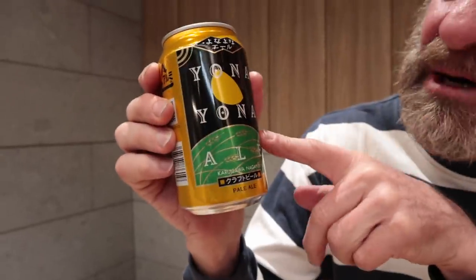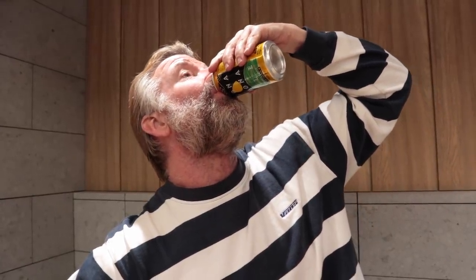Gotta wash it down with some of this — my favorite craft beer in Japan. It's the number one craft beer in Japan, made in Karuizawa, Nagano Prefecture. It's everywhere — they're that popular. It's not one of the big four breweries, it's a microbrewery. It's the one I recommend. This video is not sponsored by Yona Yona Ale. Price for this is 248 yen.